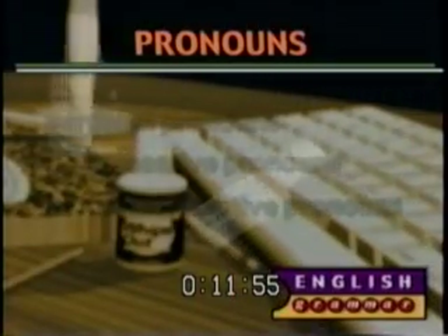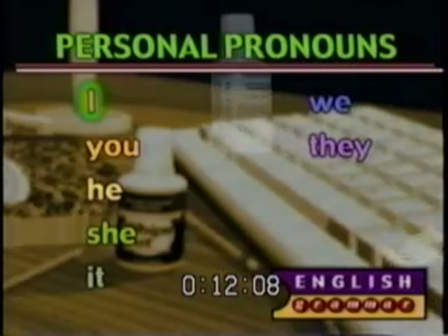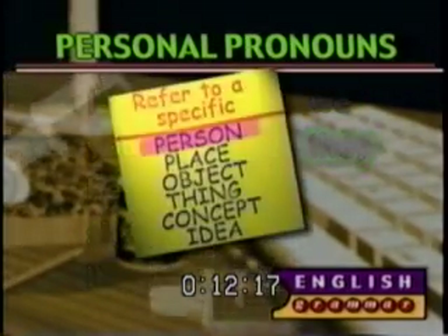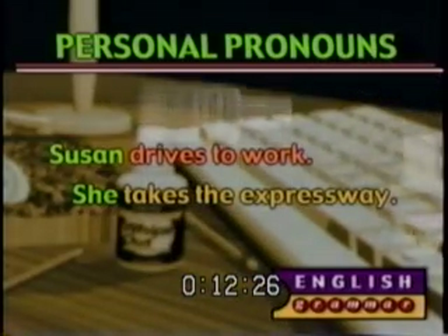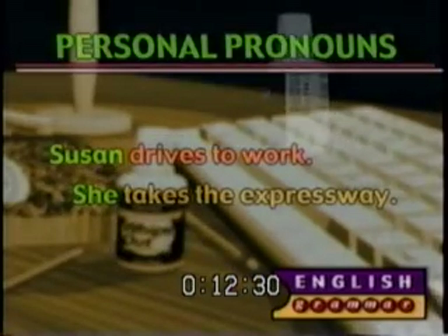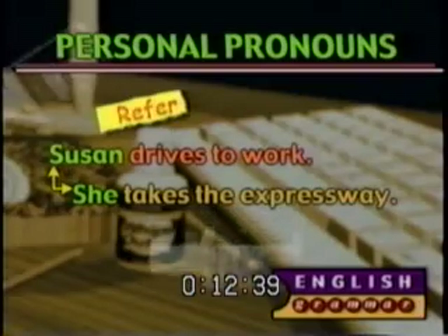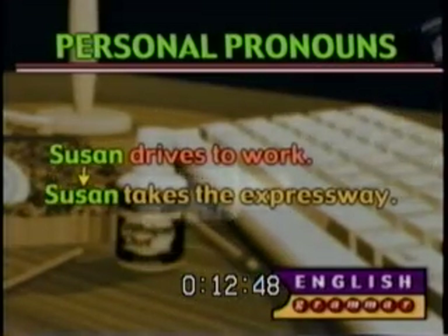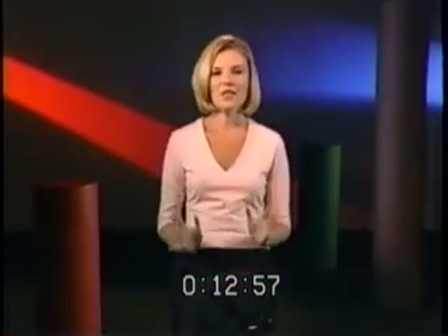There are several kinds of pronouns because we use different ones for different situations. We'll discuss three broad types: personal pronouns, possessive pronouns, and demonstrative pronouns. The personal pronouns — the ones you're probably most familiar with — are I, you, he, she, it, we, and they. They refer to a specific person, place, object, thing, concept, or idea. For example: 'Susan drives to work, she takes the expressway.' The personal pronoun 'she' refers to the proper noun Susan and takes her place in the second sentence.